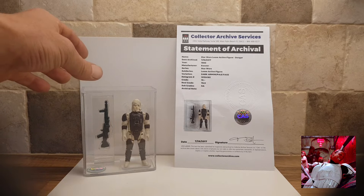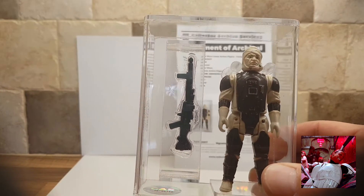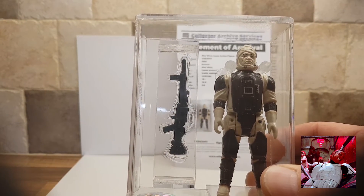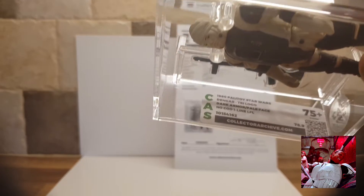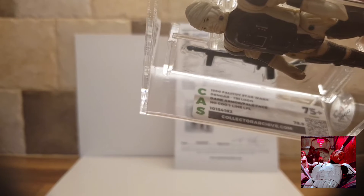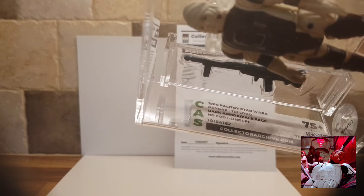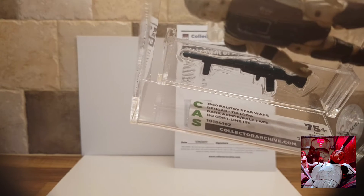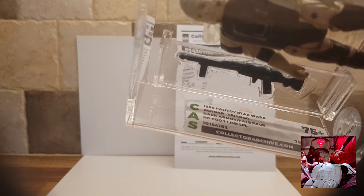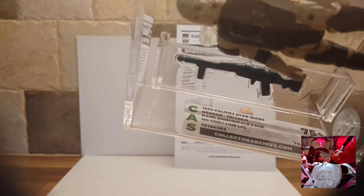Have a look at the figure itself. It's a 1980 Palitoy Star Wars Dengar tri-logo — dark armour, pale face, no COO, one-line LFL.